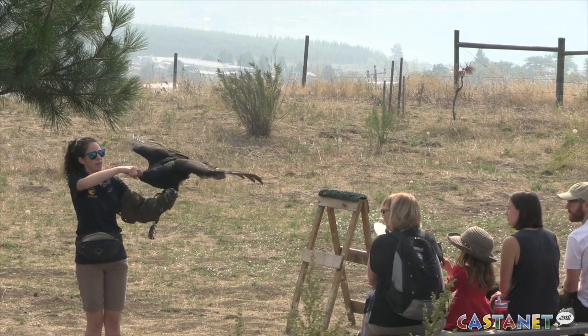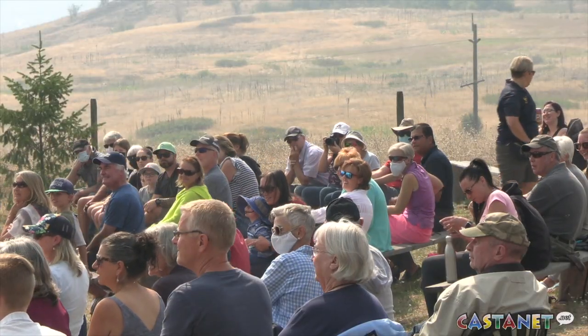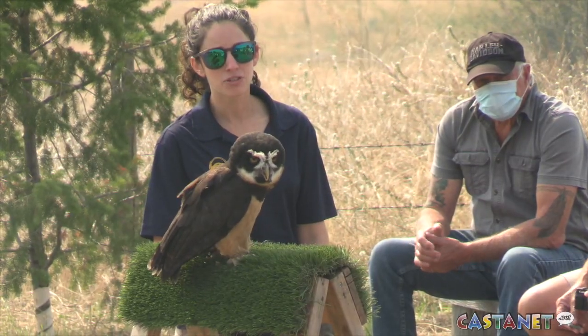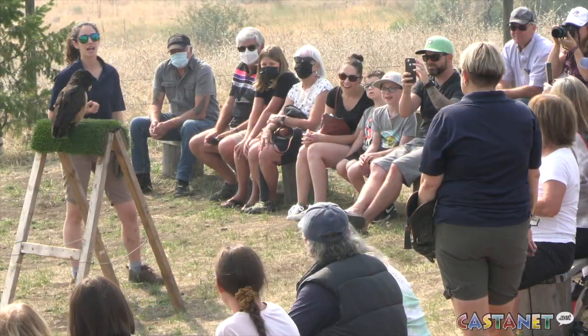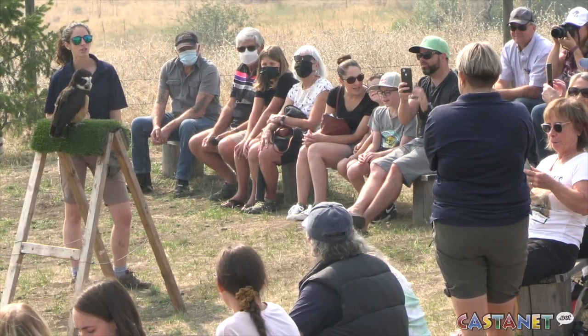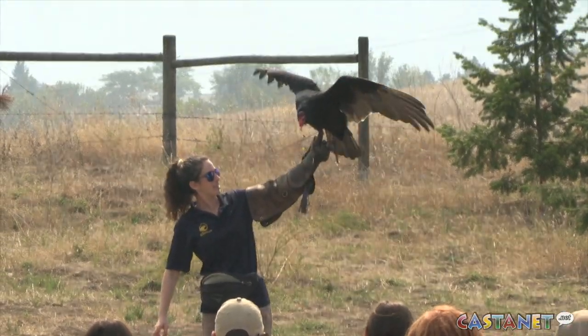People obviously learn a lot about the birds as well. The staff from the Raptor Centre in Duncan are very knowledgeable, and they talk about not just how the birds fly and the general information, but they also talk about conservation and understanding their place in our ecosystem.